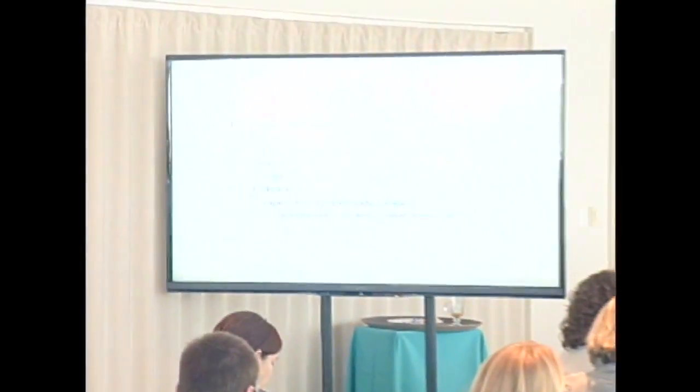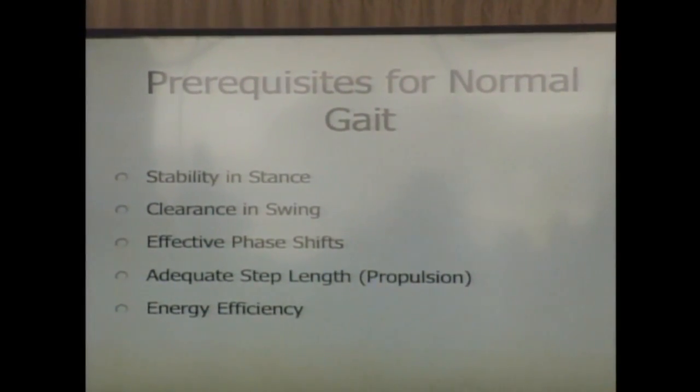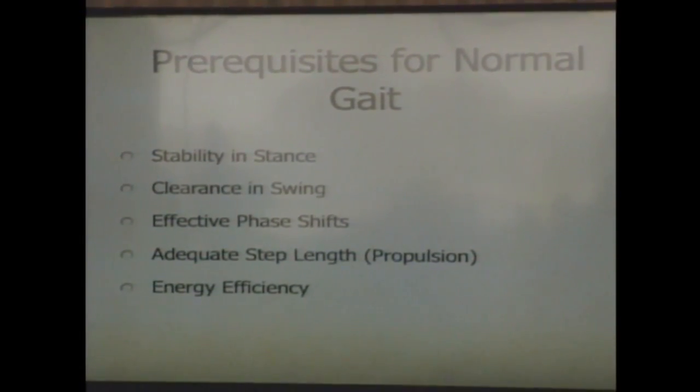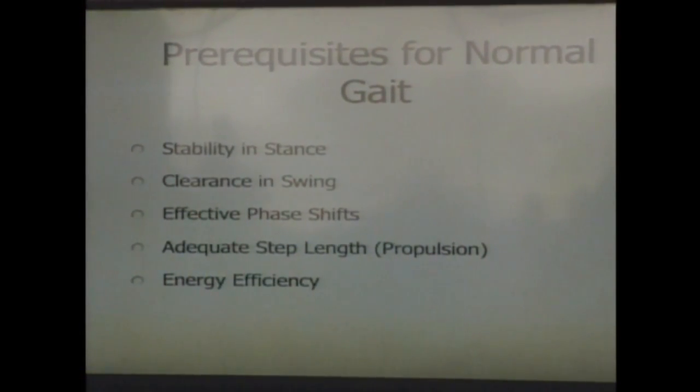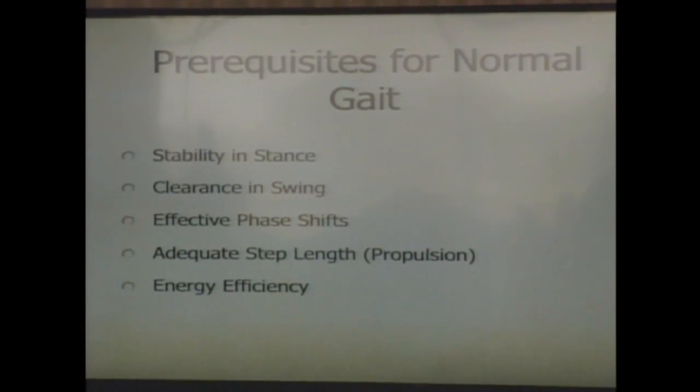We've talked a little about the rockers of gait — there won't be a quiz, but you can refer back to the materials. Up in Wisconsin and Minnesota around the Gillette network, Jim Gage used to say he liked to shake his residents awake at two in the morning and they could name the five prerequisites for normal gait: stability in stance, clearance in swing, and so forth. I think that's great.